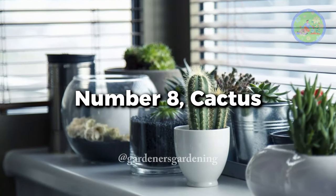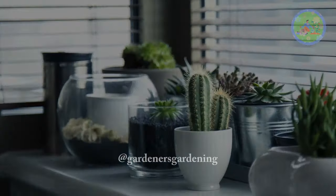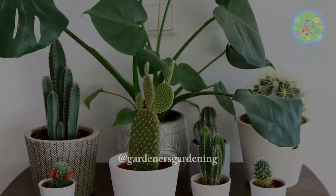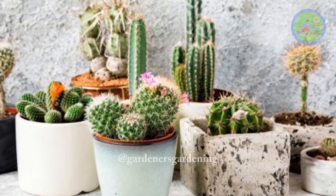Number 8: Cactus. Cacti are drought-tolerant plants. You can place them near a sunny window to get 2–3 hours of morning sunlight every day.